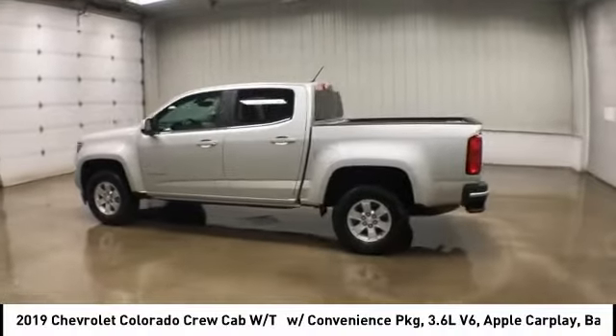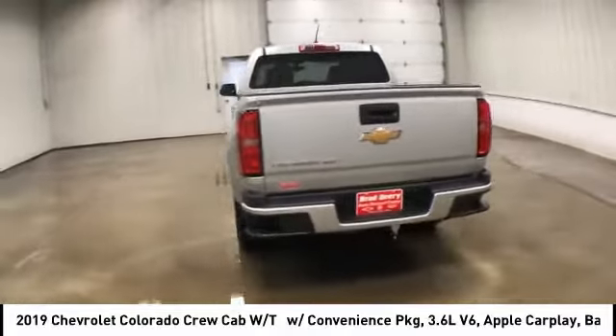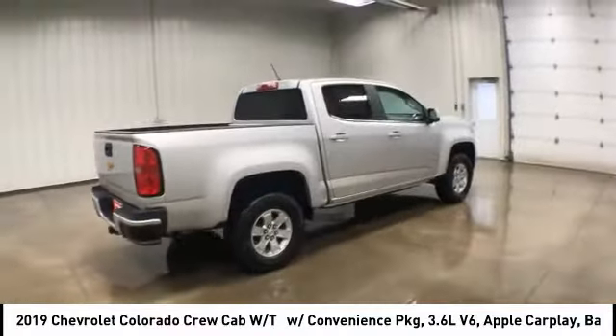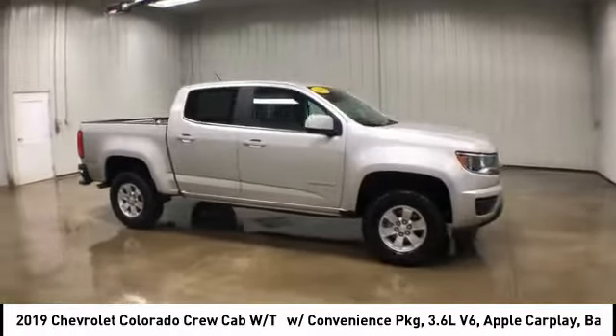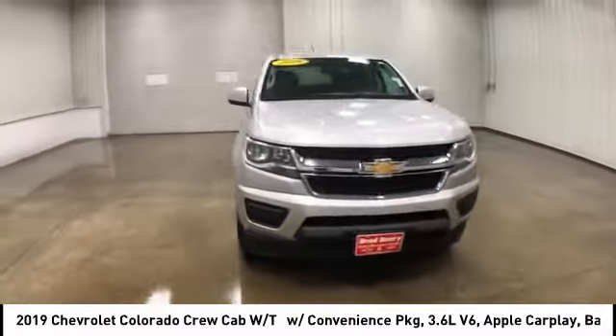Stop by and take a look at the 2019 Chevy Colorado — great hauling capability, powerful, rugged, and a great Chevy price. This vehicle has less than 15,000 miles. Here are some of this vehicle's great options.